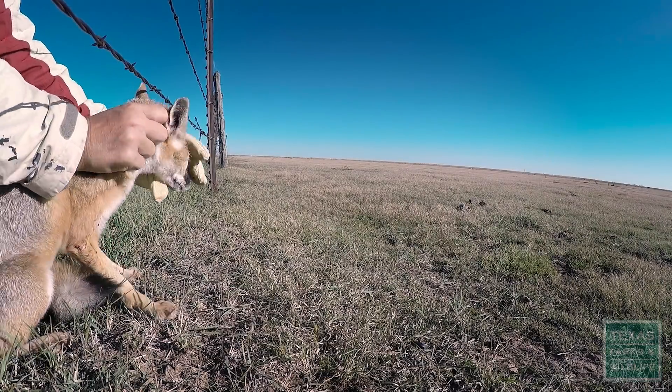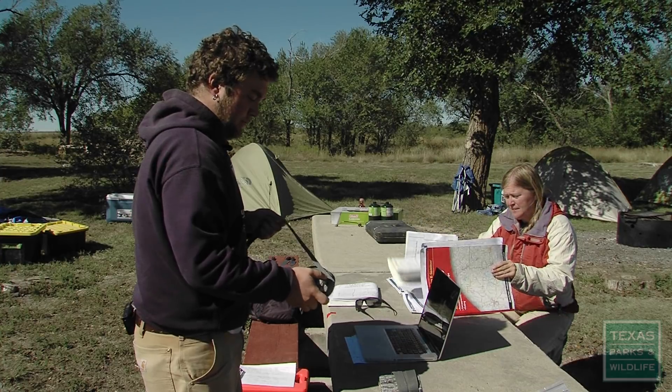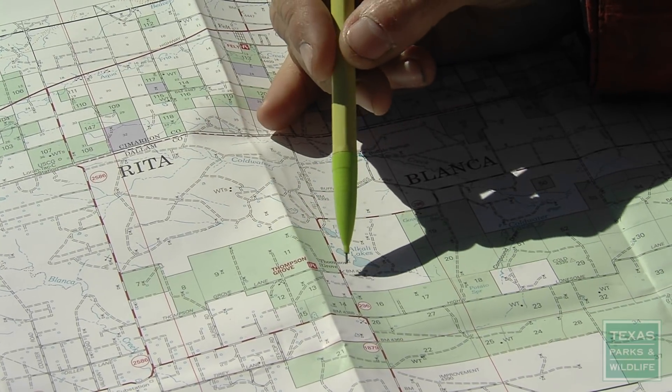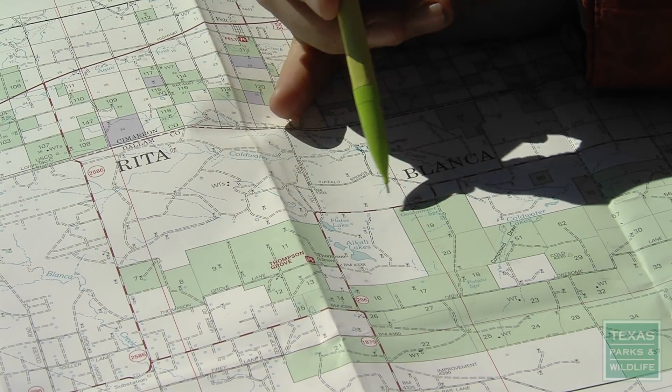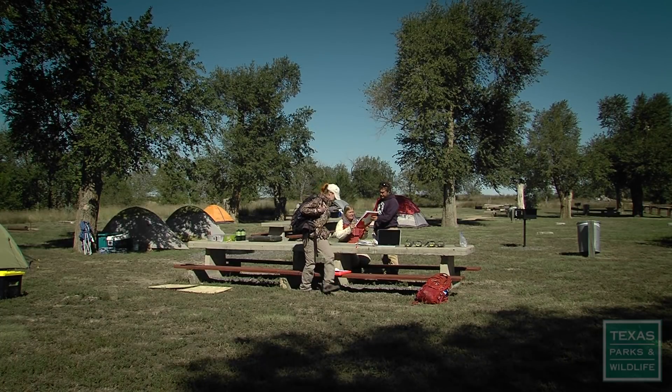We are Operation Fox Finder. My name's Donnie Schwalm. My job description is research associate at the Department of Fisheries and Wildlife at Oregon State University. We're looking for swift foxes. We're working with Texas Parks and Wildlife to survey for swift foxes in a nine-county area in the Texas panhandle that falls within the historic distribution of this species.